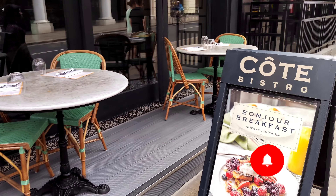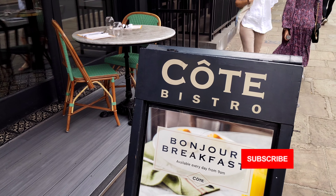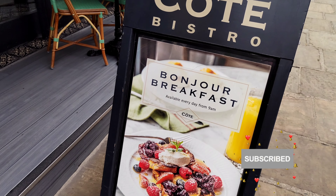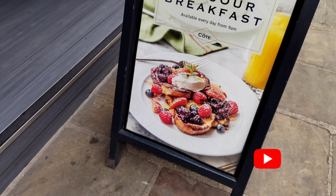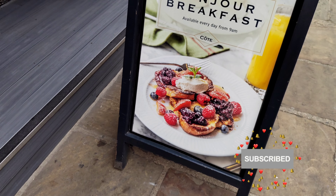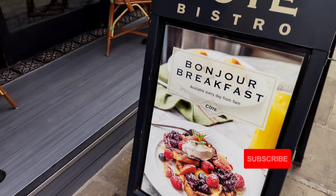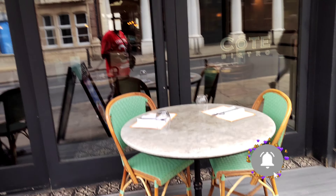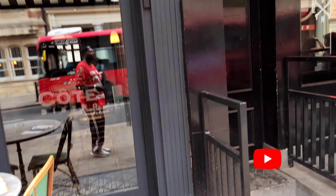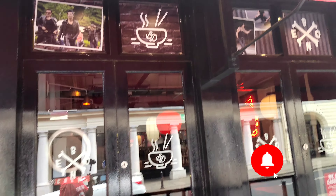This is a place called Curti Bistro. The breakfast box is available from 9am and there's a nice little place that you can chill out. It looks really nice. And that's an online bar here in Richmond.